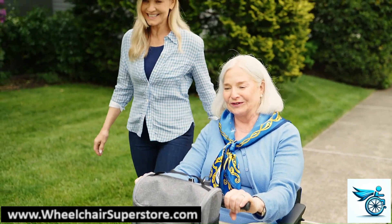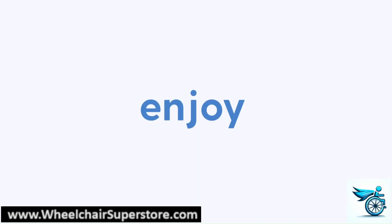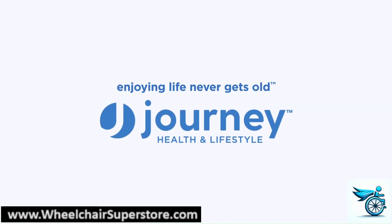The Journey SoLite scooter. Light, safe, and fun to ride. After all, enjoying life never gets old.